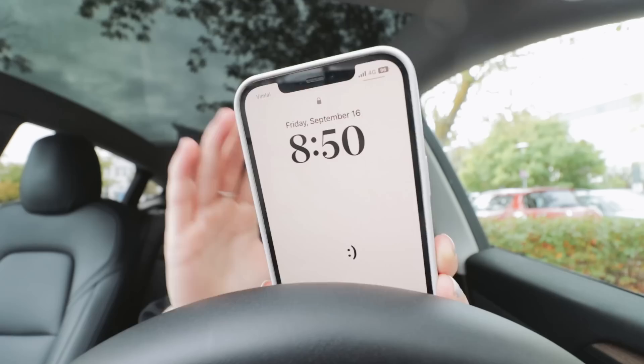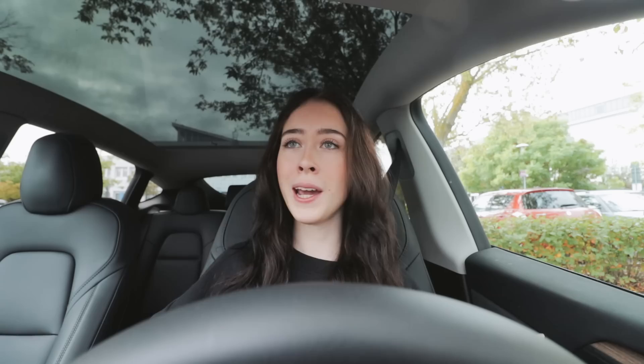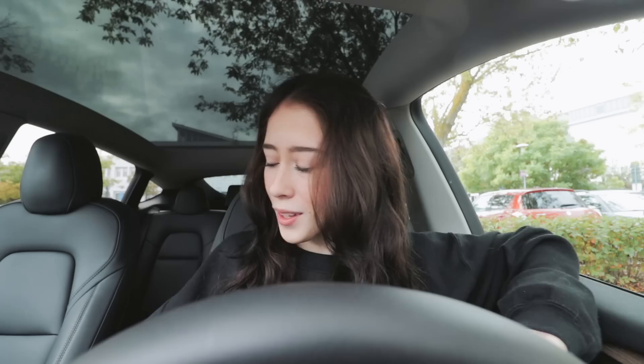Good morning, it is currently 8:15, September 16th, which means it's iPhone pickup day. I ordered the iPhone a week ago and today you can finally pick it up at the Apple Store. I'm super excited to try out the new iPhone. I just got out of my dentist appointment and it went very well — they asked if I'm scared of the dentist, which made me realize how many people actually are.